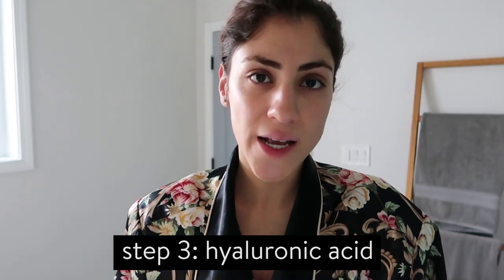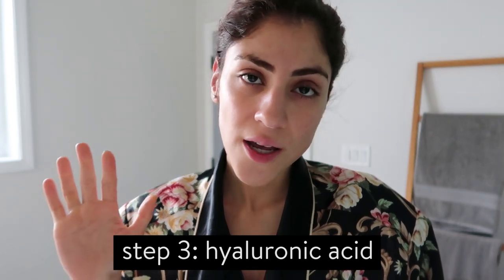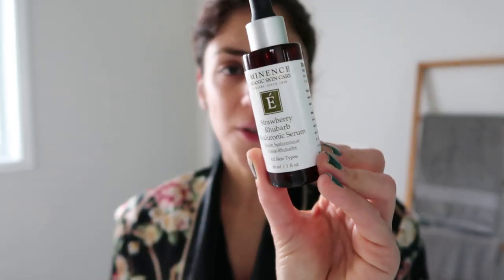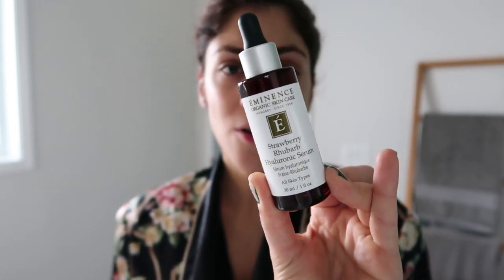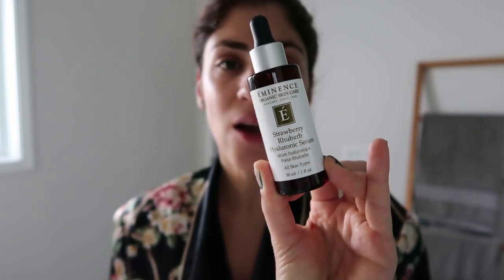I let the vitamin C soak in for a minute or two before putting anything else on. Then I apply my hyaluronic acid serum. This is another standard skincare routine step that everyone should use. The vitamin C alongside the hyaluronic acid is one of the things that makes my skin the plumpest and makes it nice and soft and hydrated — it's critical in the winter months. I recently found this one by Eminence, it's a strawberry rhubarb hyaluronic serum.